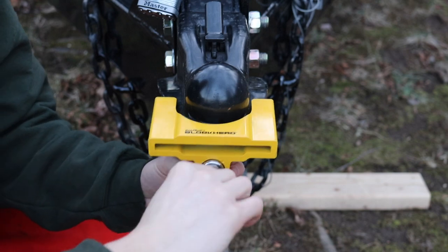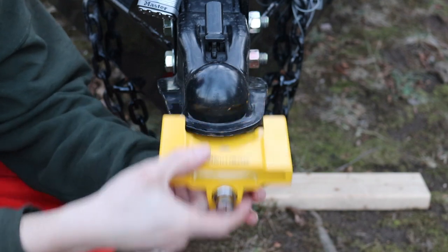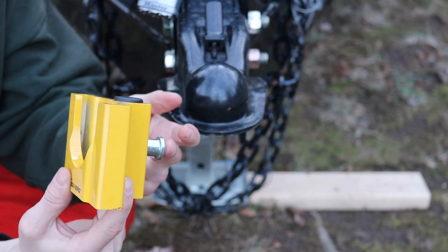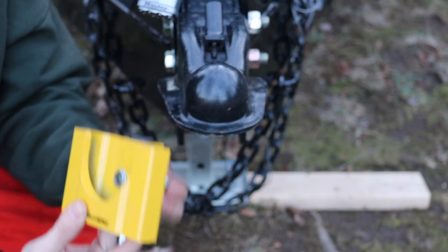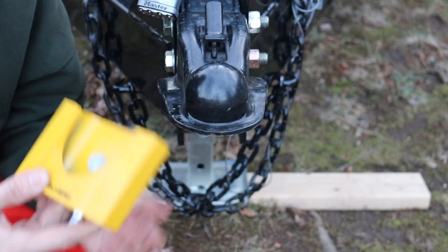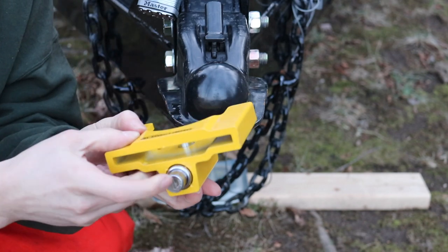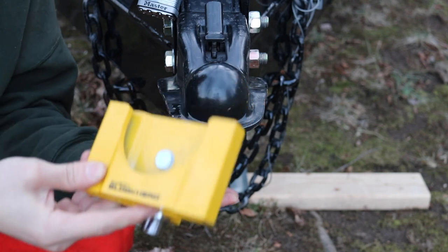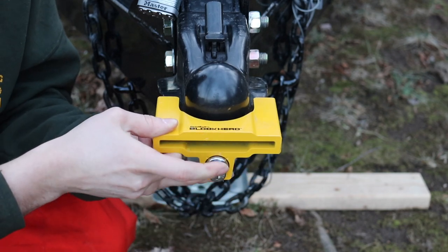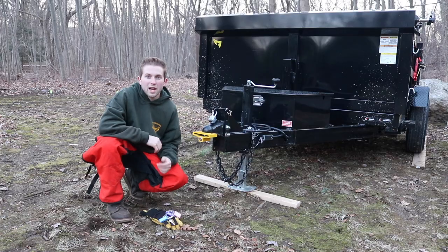I just feel like my hitch is better protected with this device. Let me show you how it works — simply put the key in, turn it to the side, and it slides off. Really quick to put on. Basically, there's a little pin on the bottom — you push this pin up, then push the lock forward, and that locks the ball lock onto your hitch. Push the bottom up, hold it up, then push the lock cylinder, and that's it.